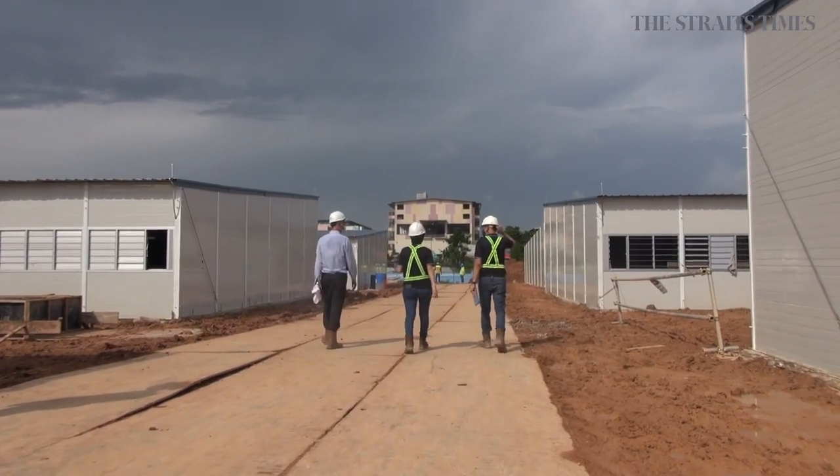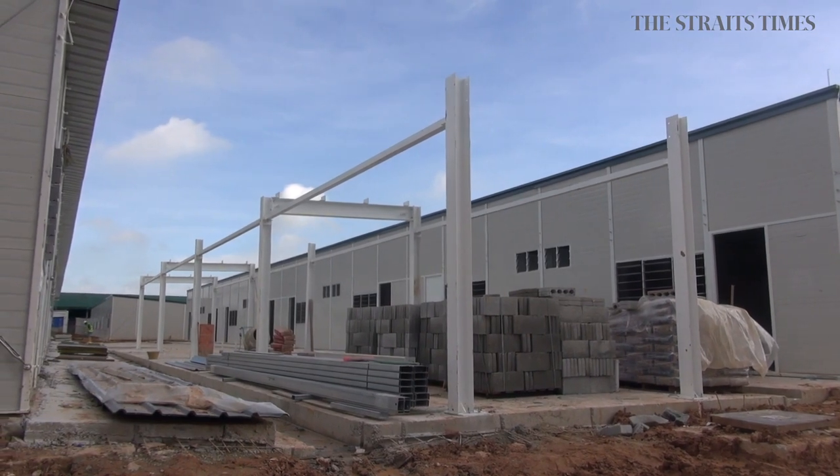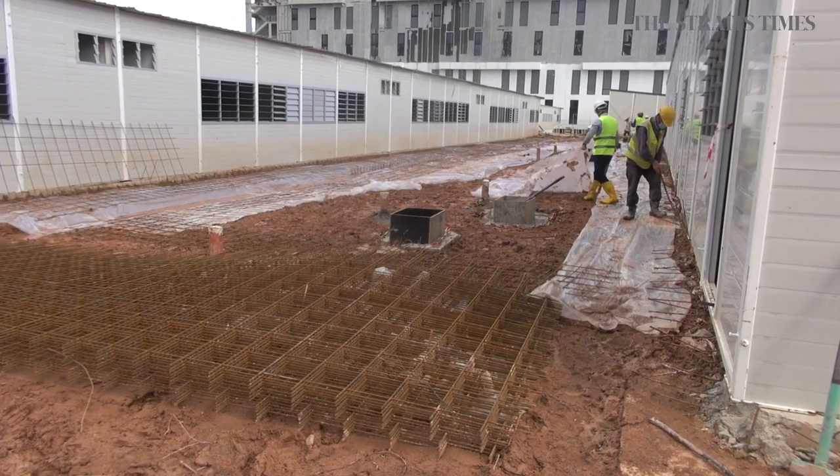It's important for us to complete the project as soon as possible because this is part of our effort against COVID. This allows the migrant workers to move into these temporary dormitories. We thought of various engineering methods that we can adopt in order to speed up construction.